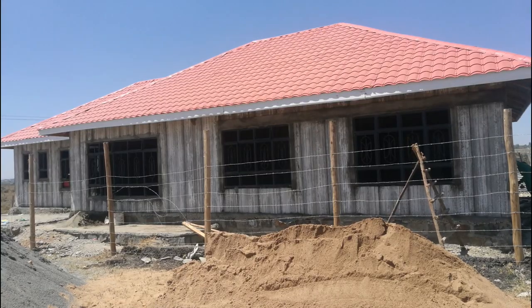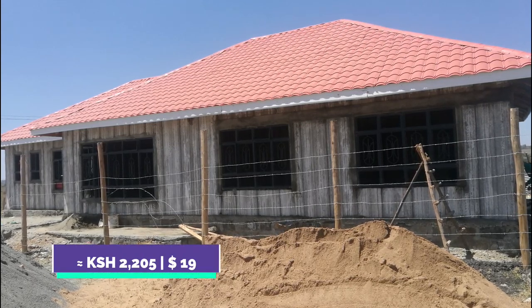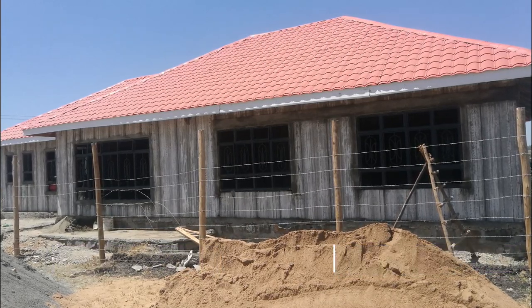For the purposes of rough estimation, a typical 3-meter high panel costs 2,205 shillings, and a standard finished three-bedroom bungalow would cost you approximately 1.5 million shillings.